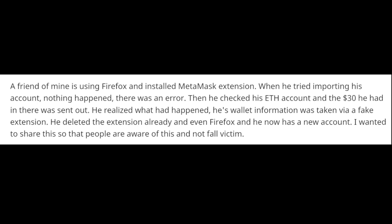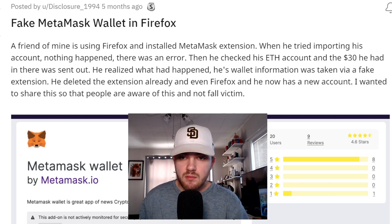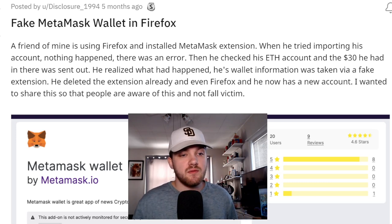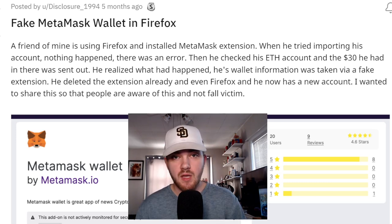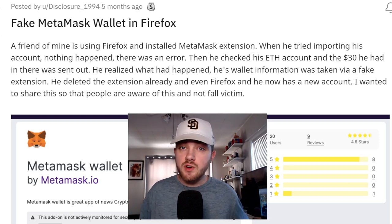This is from Reddit: a friend was using Firefox and installed the MetaMask extension. When he tried importing his account nothing happened — there was an error. Then he checked his ETH account and the money he had in there was completely gone, directly sent out of the wallet. He realized what happened — his information was taken via a fake extension.